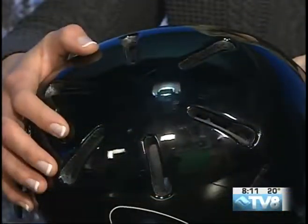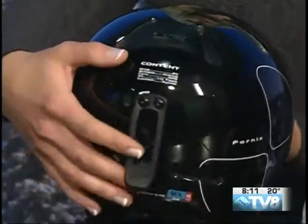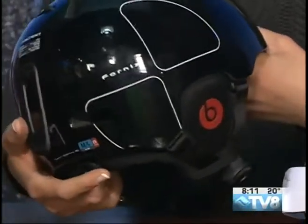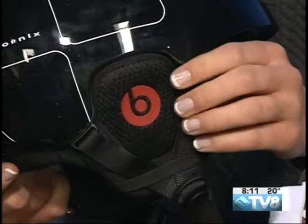Now, the helmet — this is a really nice matte finish. It also has those adjustable vents, so depending on how you're feeling out there, you can open or close those vents and make sure that you're staying nice and cool. It also has a goggle clip on the back to keep your goggles nice and secure, and it also has a little Beats by Dre action here, which is really nice and fun if you like to listen to music while you're out there on the slopes.